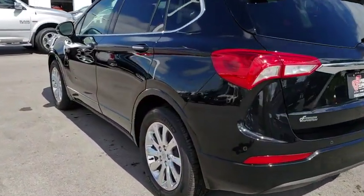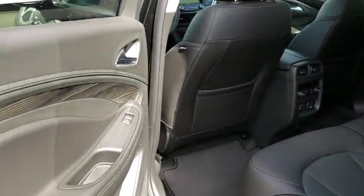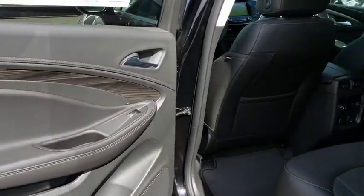Leather wrapped steering wheel, Bluetooth, floor mats, keyless start, four-wheel disc brakes, aluminum wheels, auto dimming rear view mirror, cruise control, universal garage door opener, rear defrost.